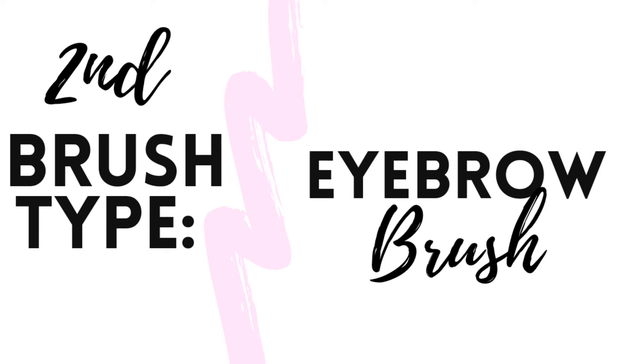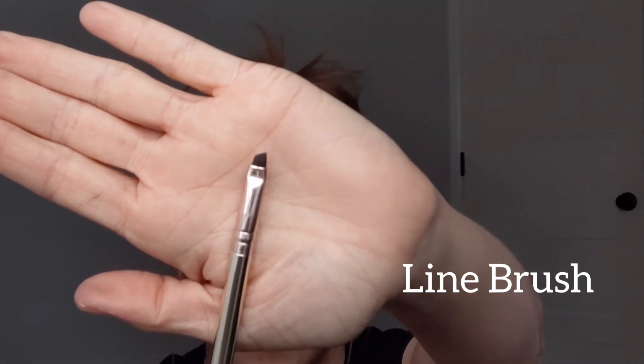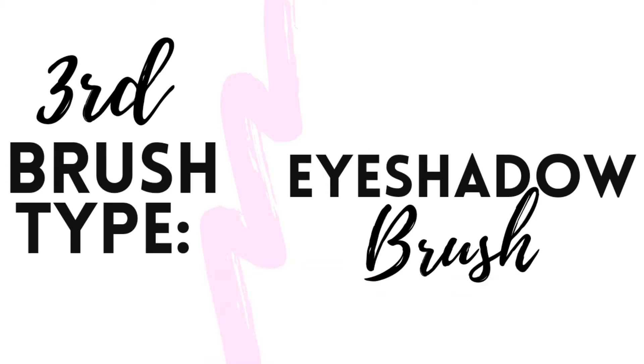The second brush you want in your life is the eyebrow brush. This brush has a very tapered, dense, and kind of pointed end — you want it sharp so you can create good lines on your eyebrows. This one is double-sided so you get a spoolie on the end. If you just need a tiny bit of fill and mostly stick to brow gel, this is going to be the perfect brush for you.